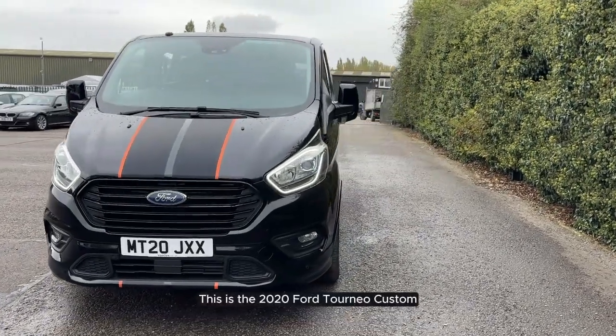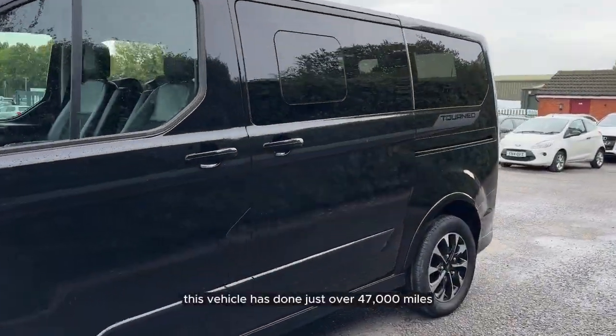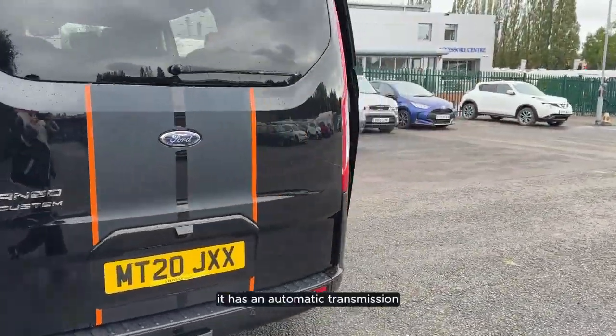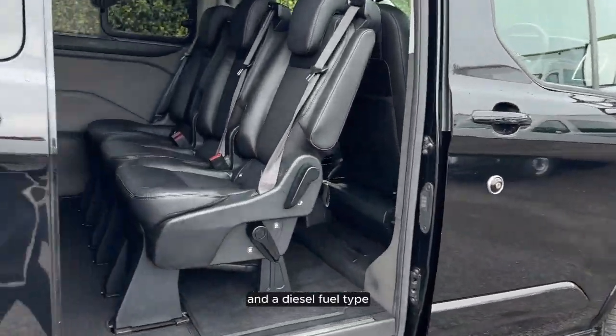This is the 2020 Ford Tourneo Custom. This vehicle has done just over 47,000 miles. It has an automatic transmission and a diesel fuel type.